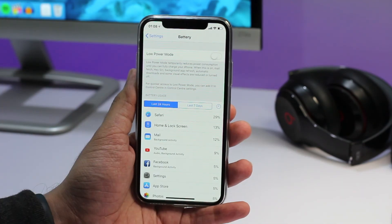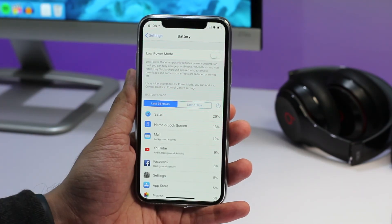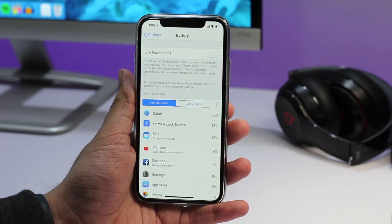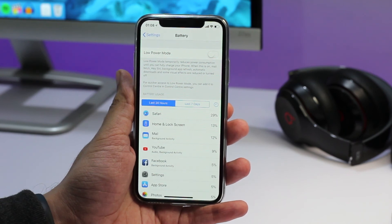Perhaps more importantly, you will be able to turn off the power management feature if you like. We are unable to show you the power management features in this video since Apple has not added them in the battery section yet. We expect that this feature will be added to iOS 11.3 in the later beta releases and will make its way to the final public release.